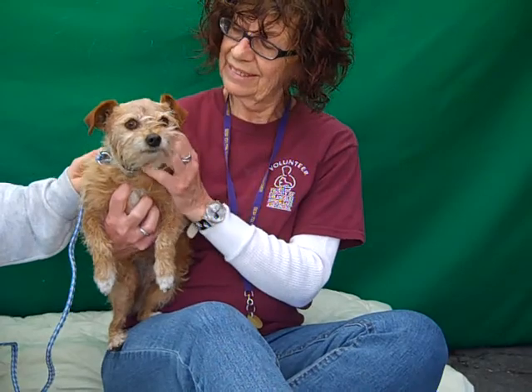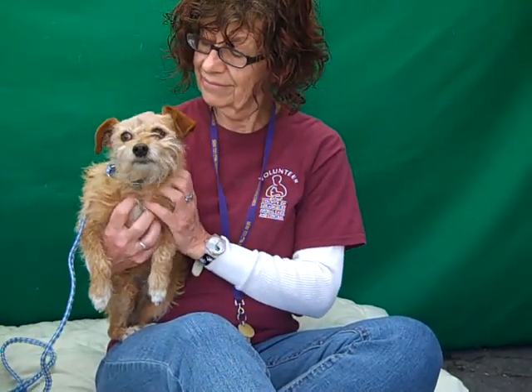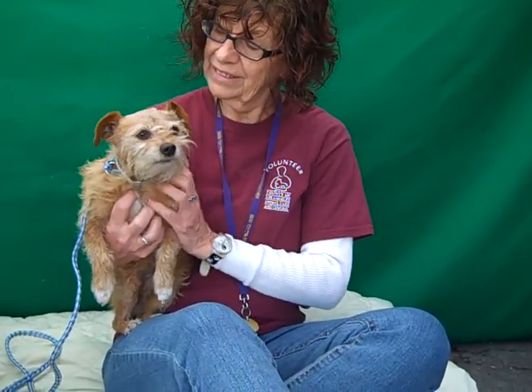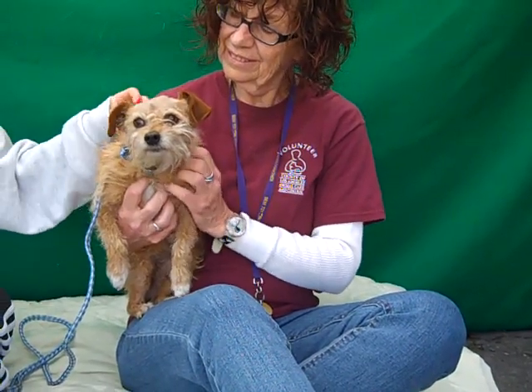He loves to be held. He's been good with other dogs — non-reactive with the other dogs he's been around. He's obviously very comfortable with people. He's been walking okay on leash when we had him down on the ground earlier walking around.